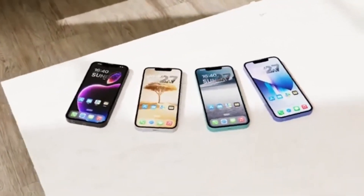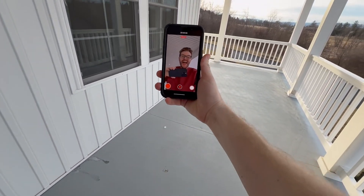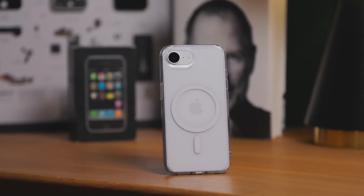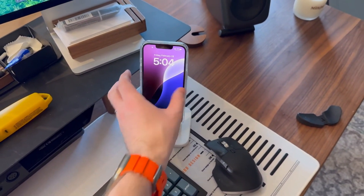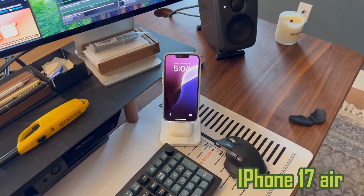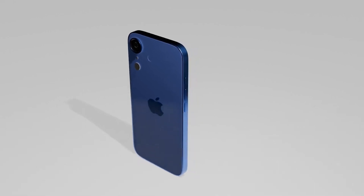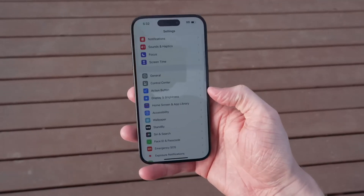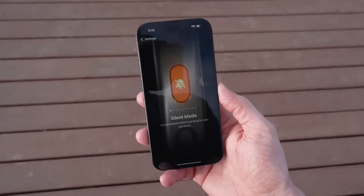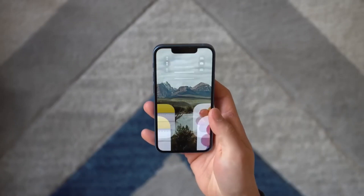Recent dummy models — likely molds used for prototypes — suggest variations in thickness, camera placement, and a key feature that some speculated Apple might remove. One of the most reassuring details from these leaks is that MagSafe will remain a part of all iPhone 17 models. There were concerns that the iPhone 17 Air, designed to be ultra-thin, might ditch MagSafe due to potential interference with the C1 chip. However, these leaks suggest Apple has found a way to keep MagSafe functionality intact, even with the slimmer build.